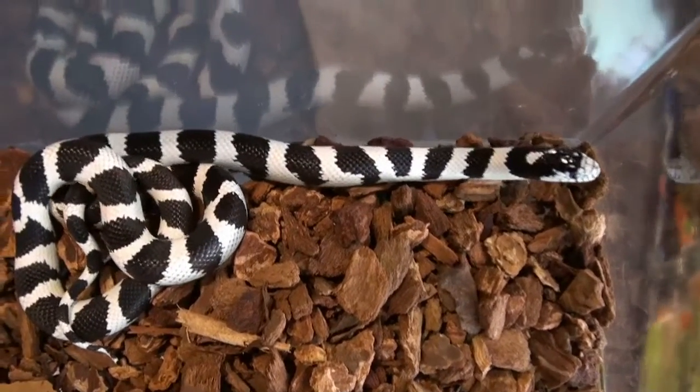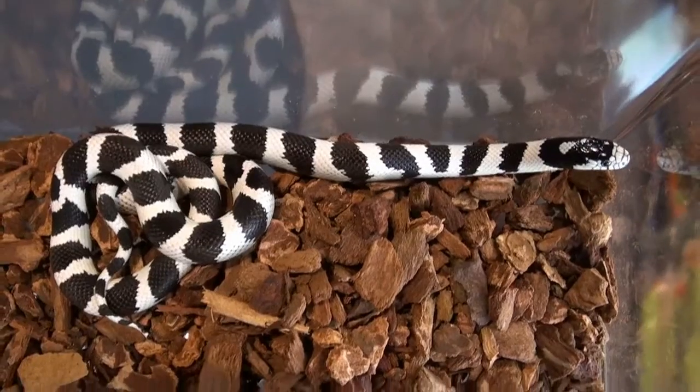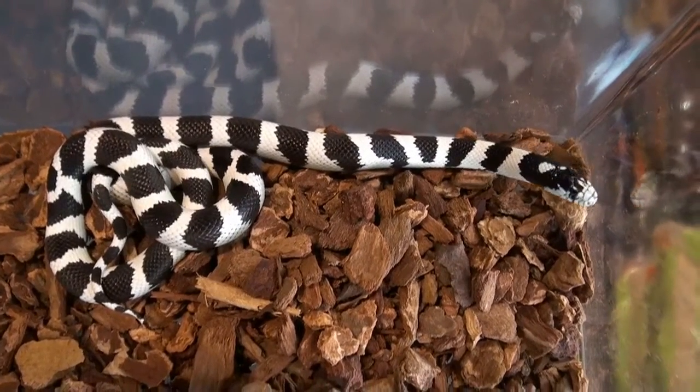For kingsnakes, I would give the Pet Man Care Scale definitely on the easy side — easy setup, easy care.